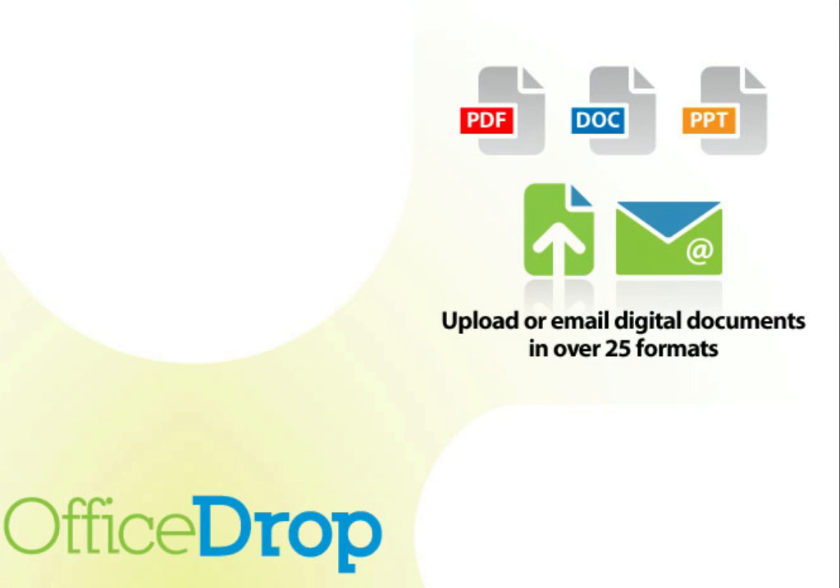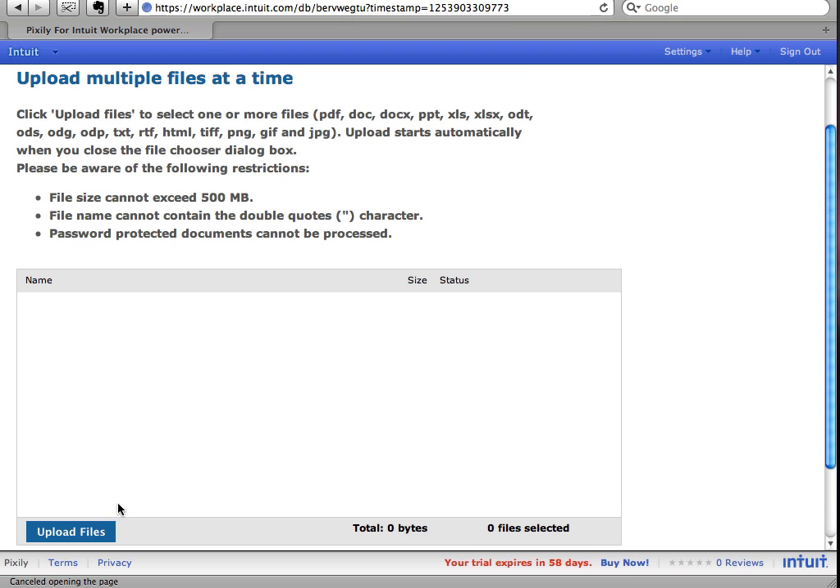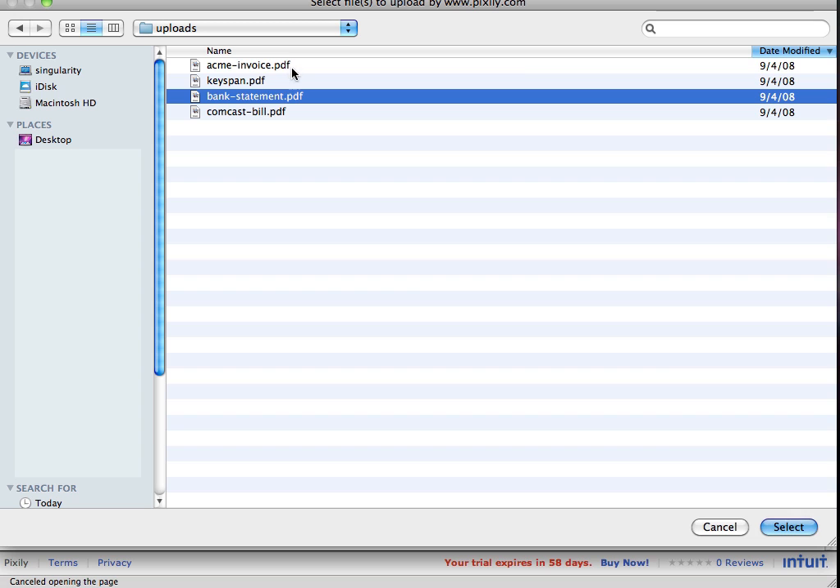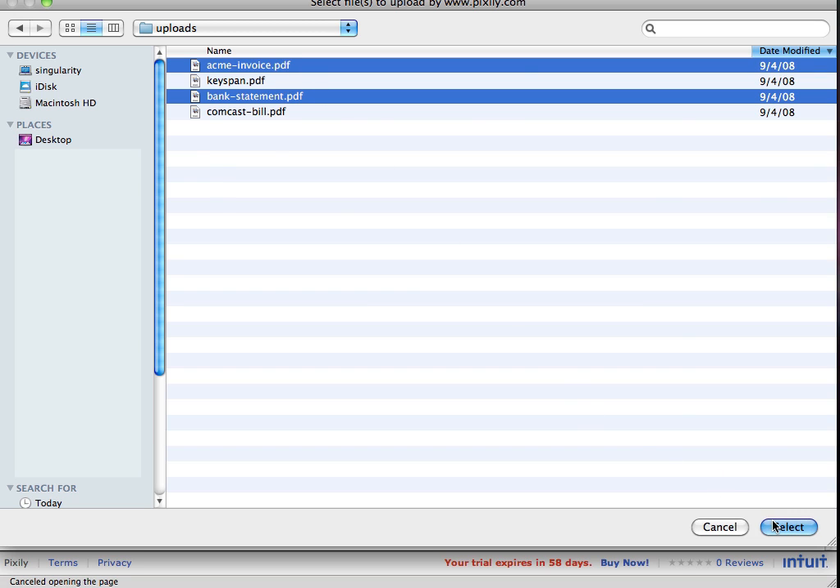You can also upload or email over 25 different file formats, including PDF, Word, Excel, and PowerPoint. This way, you have one single secure system for all your documents.